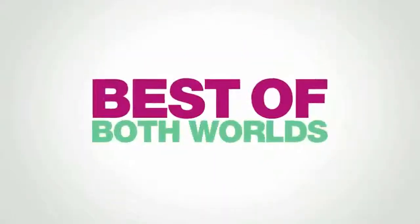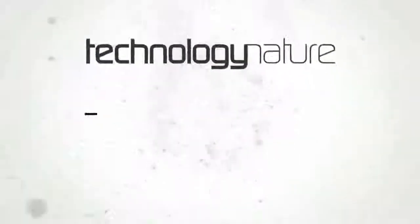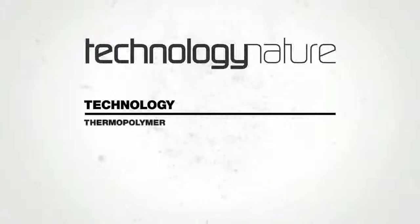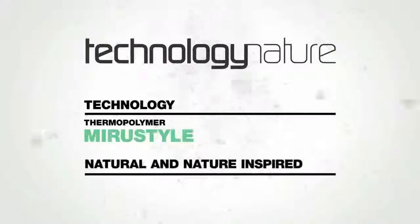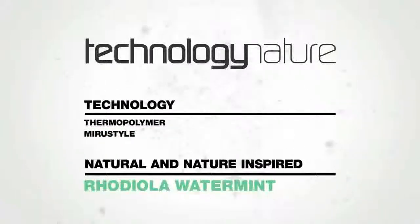Our exclusive formula effectively protects hair from heat damage. It contains Myro Style for essential heat protection, and natural Rhodiola Waterman, known for its thermal stress protection as well as its cooling and refreshing properties.